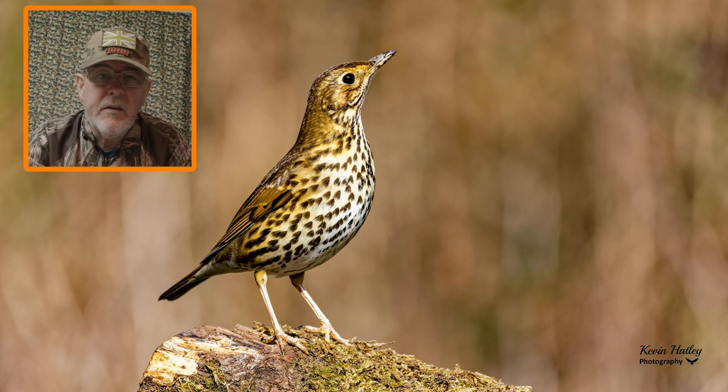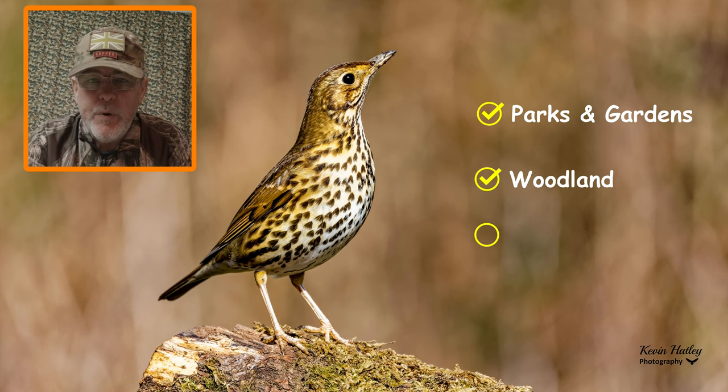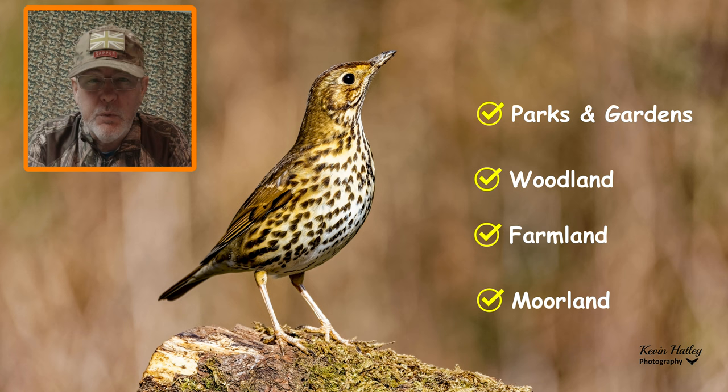Thrushes can be found in a number of varying habitats, ranging from parks and gardens, woodland, farmland, open countryside, and upland moorlands. Our gardens during the winter become very important to thrushes, especially when we have severe winter weather and food stocks are depleted in the countryside, which forces them into our gardens.